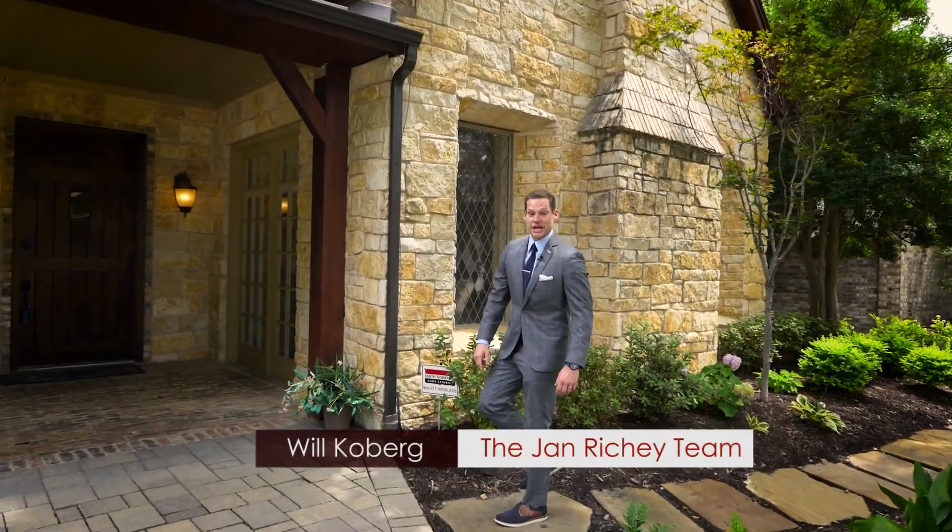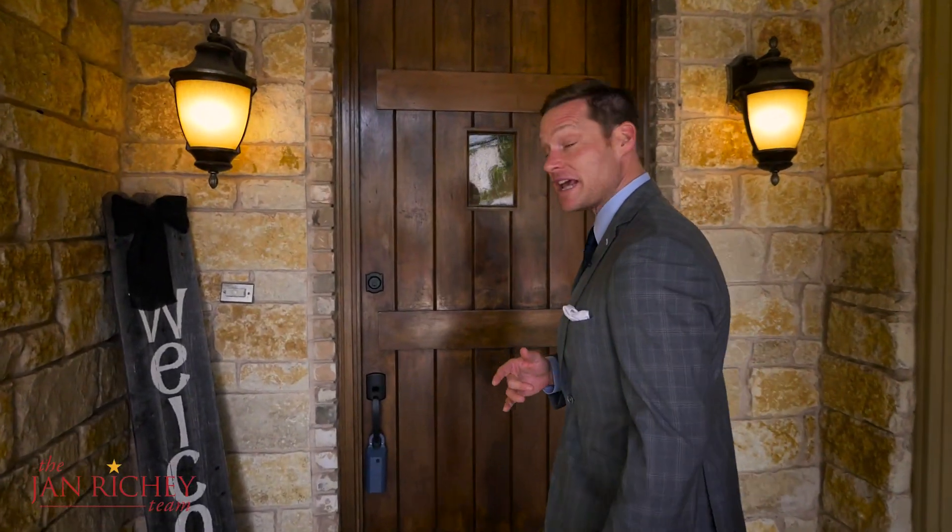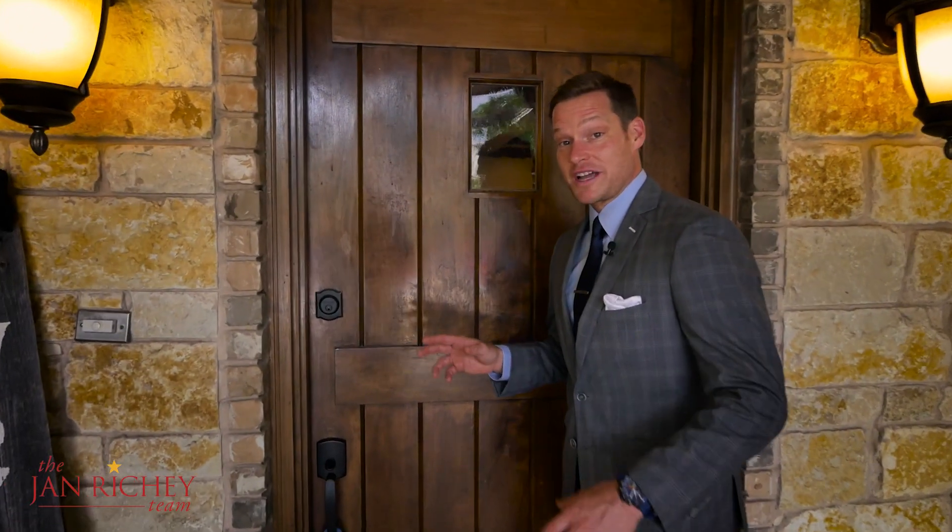Hi, I'm Will Kilburg with the Jan Ritchie team of Keller Williams Realty, and I'm in front of 5852 Chamberlain Drive in Frisco, Texas, where I'm about to meet Jan Ritchie to take a look at this beautiful one-of-a-kind luxury home.